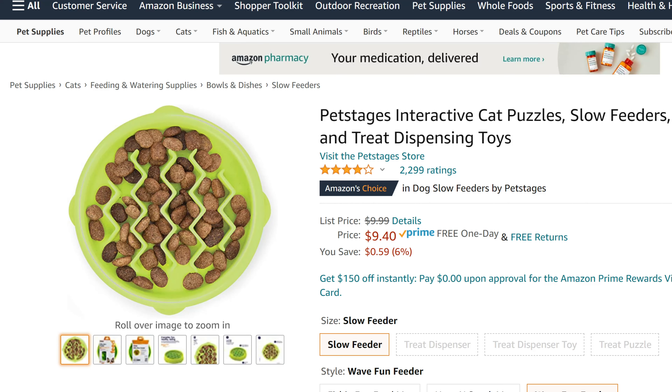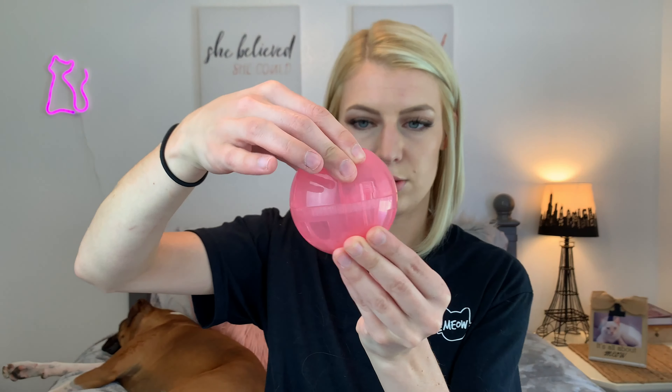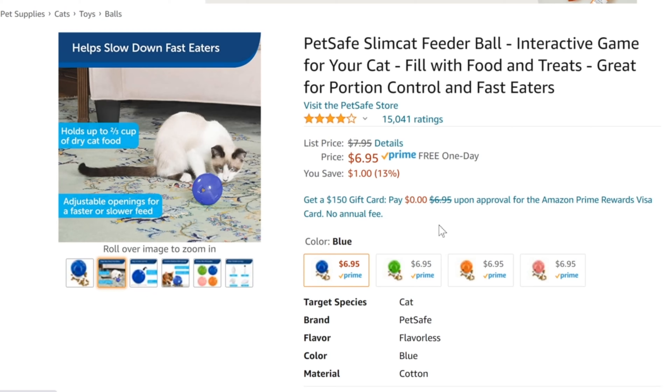Hack number two: if your cat eats too fast, try using a puzzle feeder. There are a lot of different puzzle feeders on the market. Some of them are stationary giant plates with a maze design where you put the kibble in and it's just harder for them to get the food. Some are more designed for mental stimulation and entertainment, keeping them busy — kind of like a toy. This one is about $6 from Chewy.com and has different difficulty levels. I use it for treats because it's more motivating than kibble. Any kind of puzzle feeder is a good idea — it'll slow down their eating.